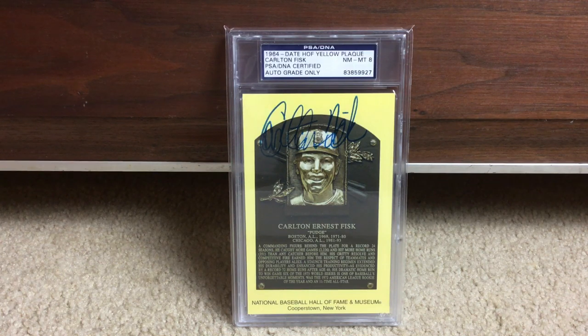The modern guys usually only have the yellow plaque version. And Carlton Fisk here — I love that you can read what the whole plaque says. I just love seeing what it says, all of that stuff is so cool.